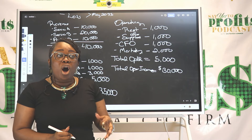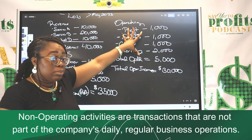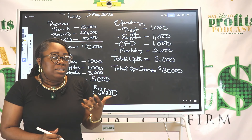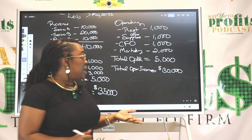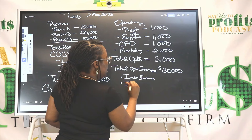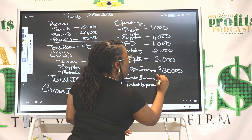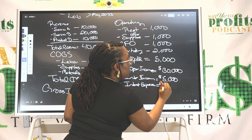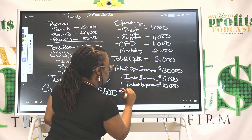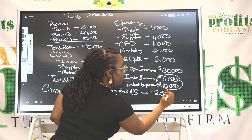Once you have that, you also have a category called non-operating activities — income and expenses that are not part of your everyday operations and not needed to operate your business. Some you can't help but have. For example, you may have interest income and interest expenses. For this example, your interest income was $5,000 and your interest expenses were $10,000, giving you a total non-operating result of negative $5,000.